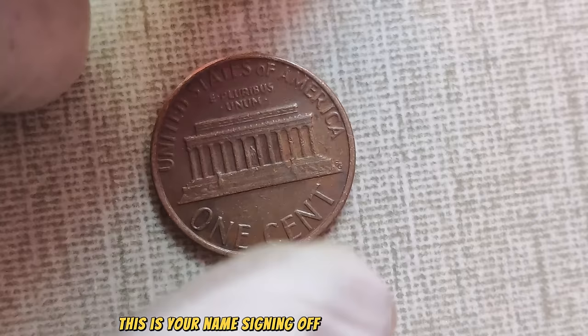Signing off from Coin Chronicles. Remember, every coin has a story — what will yours be?